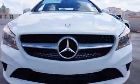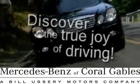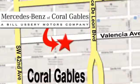Here's your invitation to be inspired. Come in for a test drive today. At Mercedes-Benz of Coral Gables, our goal is to help you discover the true joy of driving. We're conveniently located just west of I-95 at 300 Almeria Avenue.